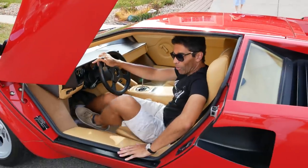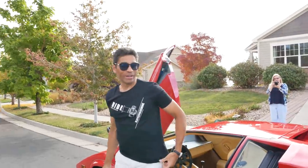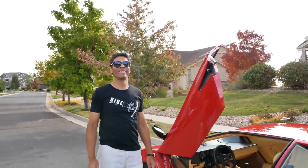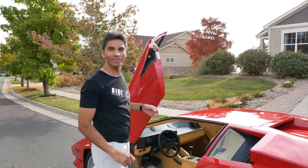Good morning! We've got a great day in store. We have a beautiful day — looking forward to it. Maybe a little up in the mountains checking out the leaves? Yeah, that sounds like fun. All right, let me get my stuff and we'll get going.